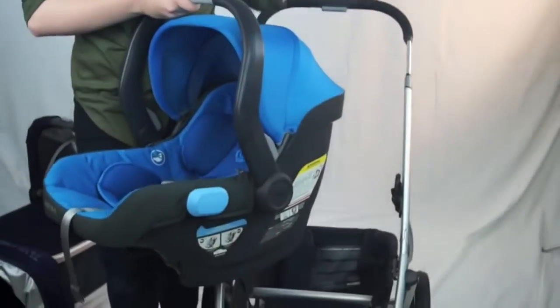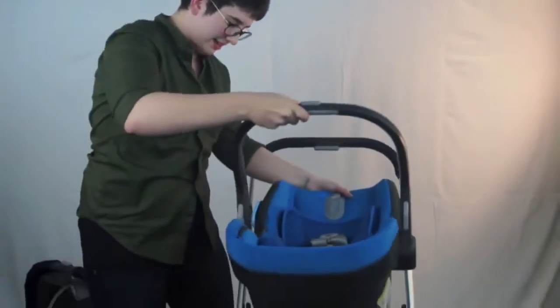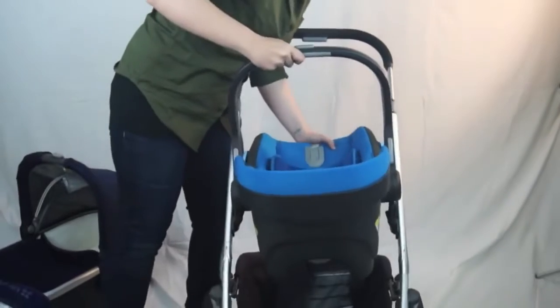This is the UPPAbaby Mesa car seat. What's cool about it is that while most infant car seats require an adapter to fit your stroller, the Mesa plugs into the same pegs as the toddler seat — no adapter needed. It's a one-button release, making it super easy to get in and out of the car.